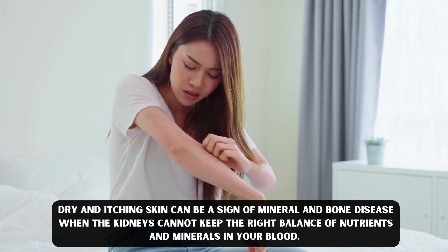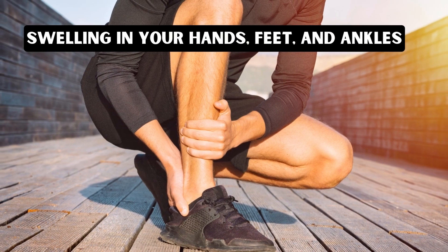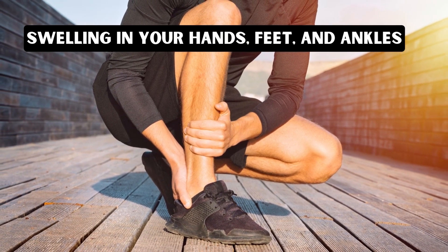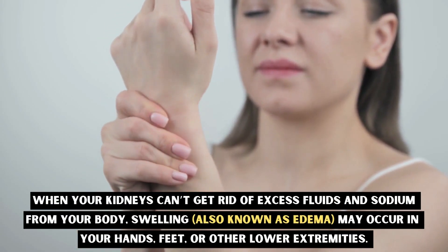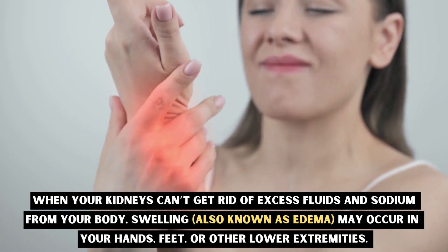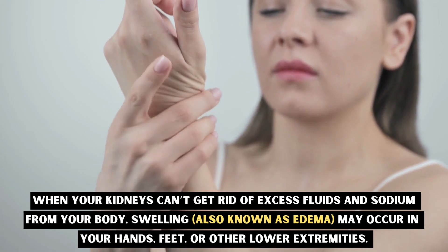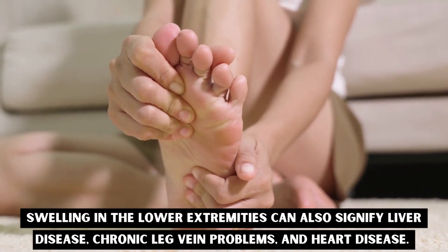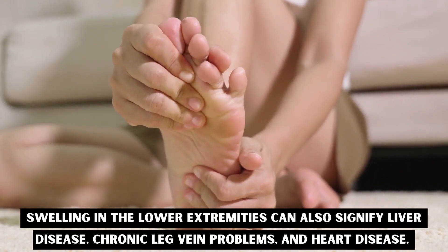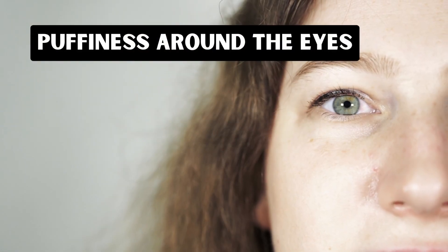Number four: swelling in your hands, feet, and ankles. When your kidneys can't get rid of excess fluids and sodium from your body, swelling — also known as edema — may occur in your hands, feet, and other lower extremities. Swelling in the lower extremities can also signify liver disease, chronic leg vein problems, and heart disease.